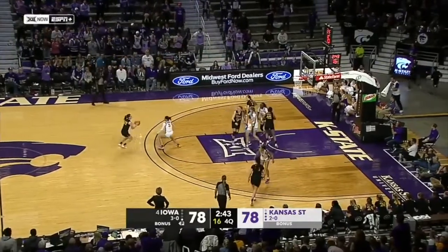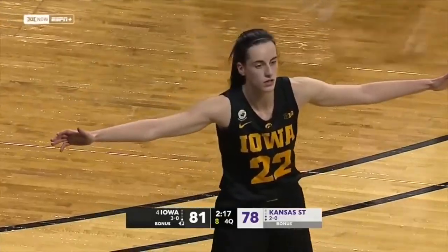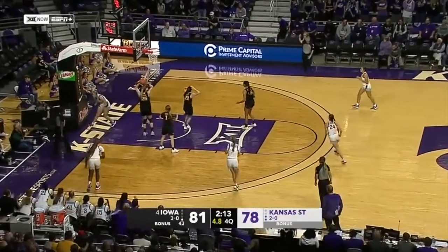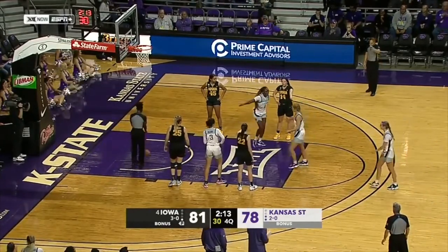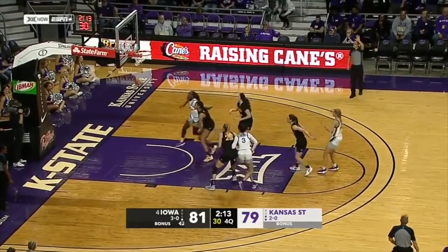Clark — step-back three. Got it! Gregory driving on Warnock — gets the foul and gets to the line. As you said, you kind of get a little bit shell-shocked. Big three by Clark — build that confidence. Do not allow Iowa to get confident.